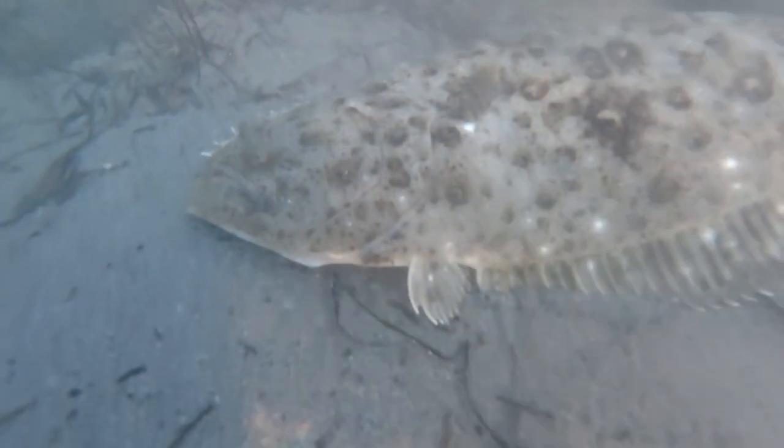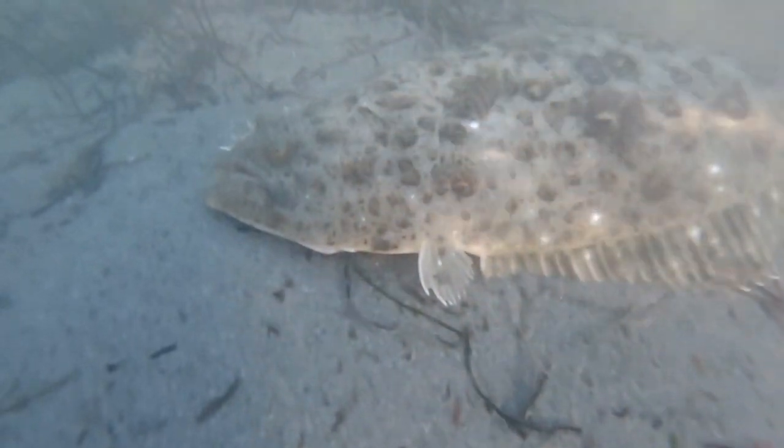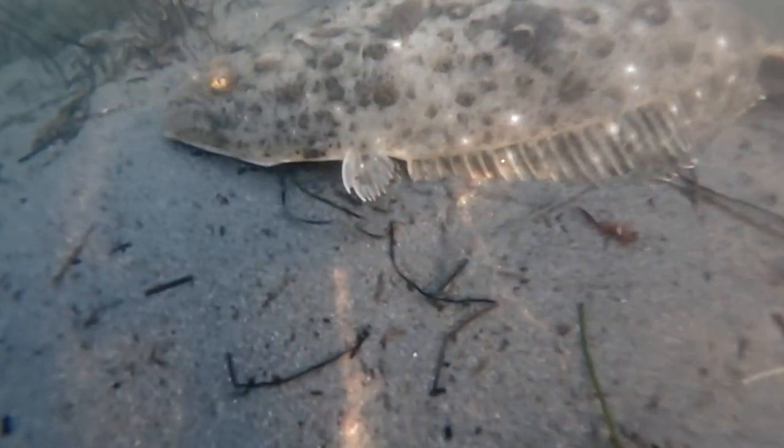After we let this guy go, we're going to pop right back into the kitchen and begin the cooking of the corbina that I didn't catch on camera. Now that we're back in the kitchen, the first step is to fillet your fish.